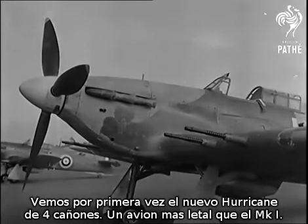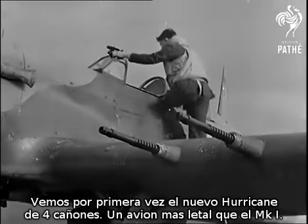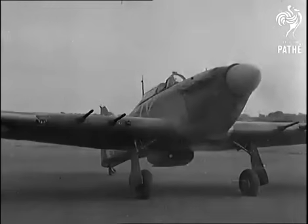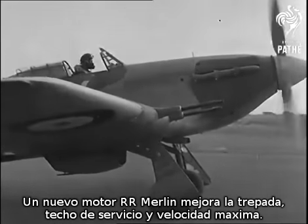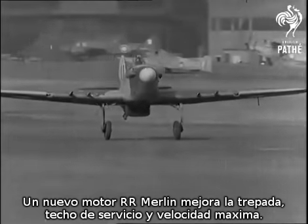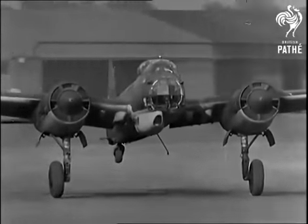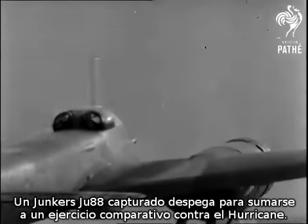For the first time in close-up, we meet the new four-cannon Hawker Hurricane, a still more deadly aircraft than the Mark I Hurricane. A new Rolls-Royce Merlin engine has resulted in a much higher ceiling, a better rate of climb at altitude, and a greater top speed. A captured Junkers 88 takes off to join in efficiency tests of the new Hurricane and show the qualities of our new fighter as compared with the German machine.